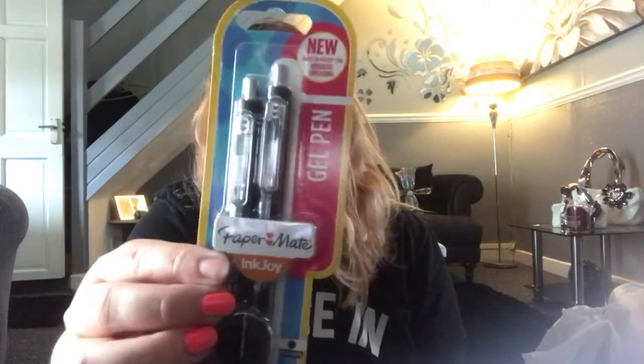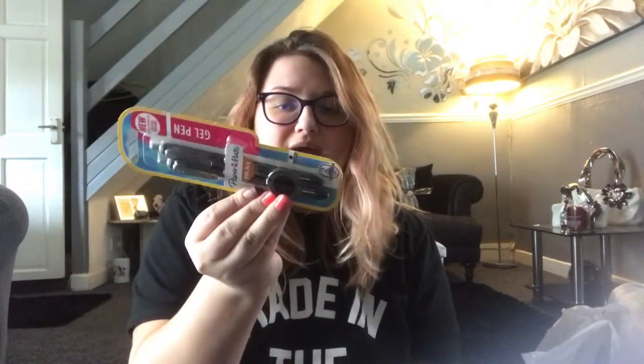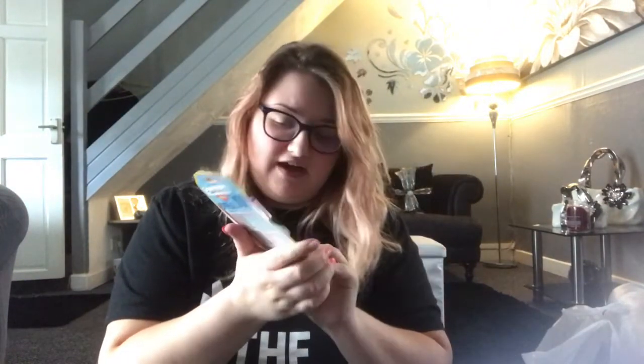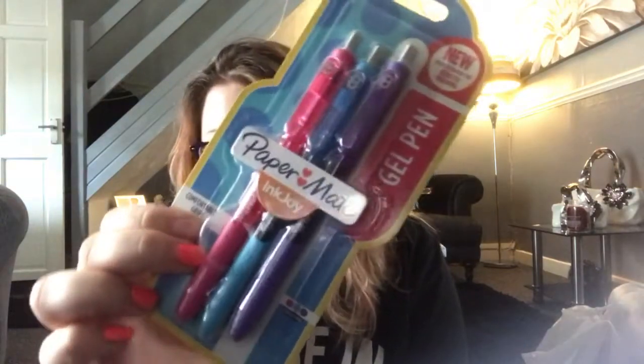And then we got some Papermate pens — just the black ones, £1.25 down to 50p, and £1.75 down to 70p. I've had my eyes on these ones for ages; I love the way Papermate writes, and I love the bright colours.